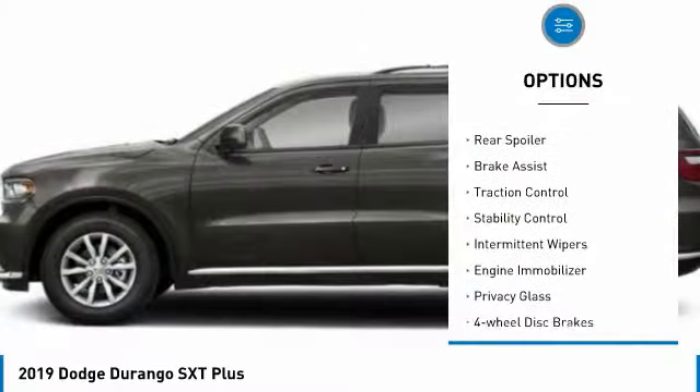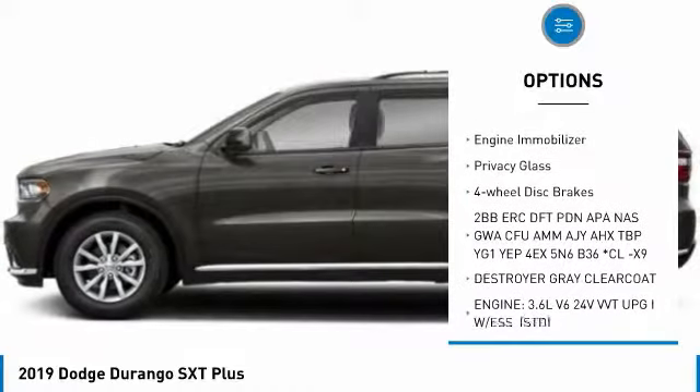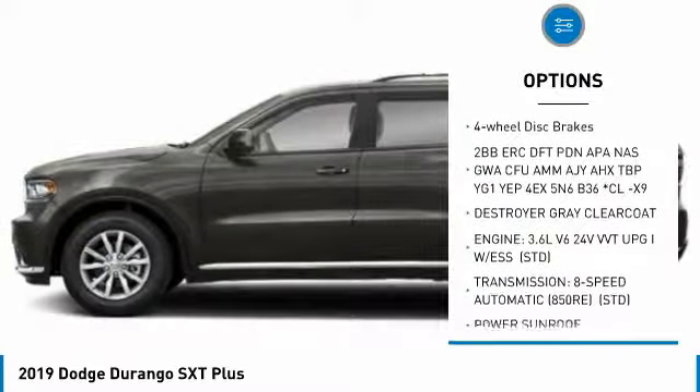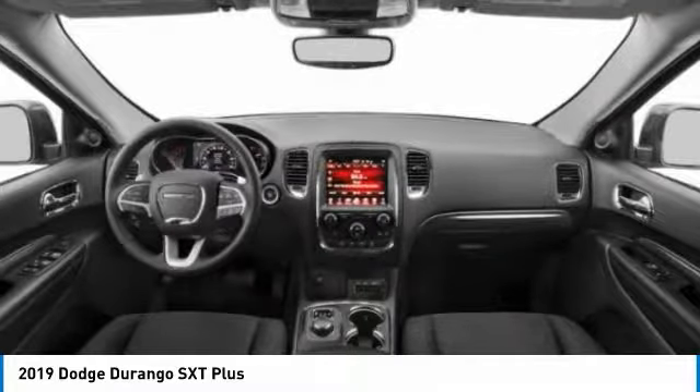Heated mirrors, aluminum wheels, rear spoiler, brake assist, traction control, stability control, intermittent wipers, engine immobilizer, privacy glass, four-wheel disc brakes.